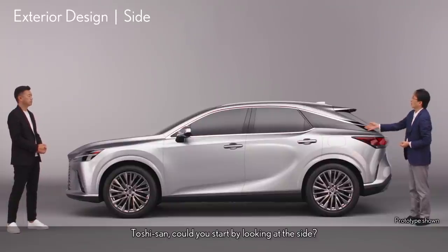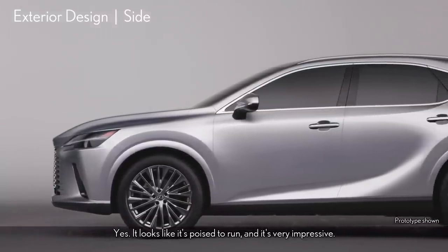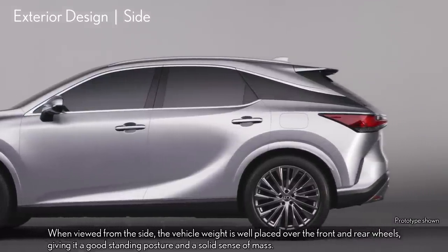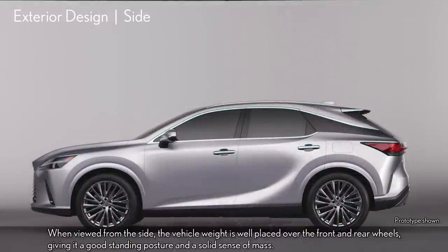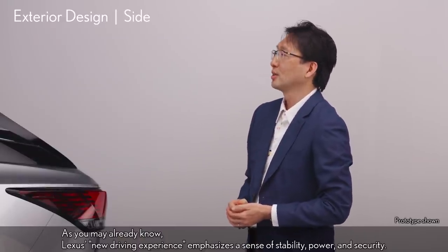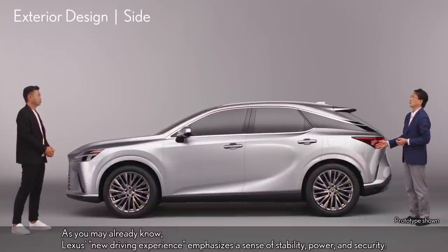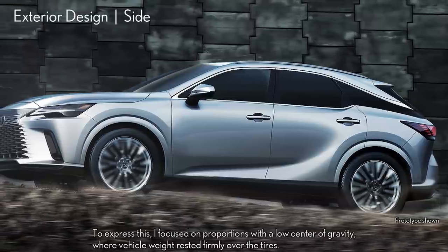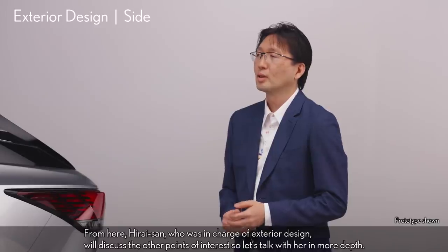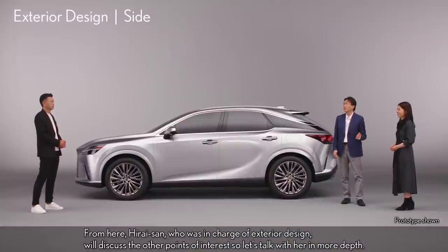Toshi-san, could you start by looking at the side? It looks like it's poised to run, and it's very impressive. When viewed from the side, the vehicle weight is well placed over the front and rear wheels, giving it a good standing posture and a solid sense of mass. That's exactly what we wanted to express. Lexus's new driving experience emphasizes a sense of stability, power, and security. To express this, I focused on proportions with a low center of gravity, where vehicle weight rested firmly over the tires. From here, Hirai-san, who was in charge of exterior design, will discuss the other points of interest.